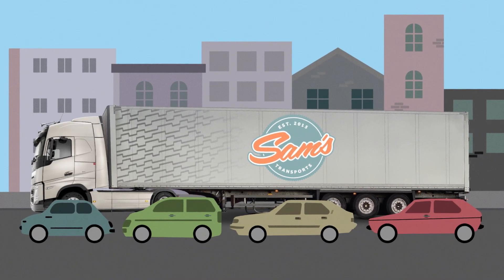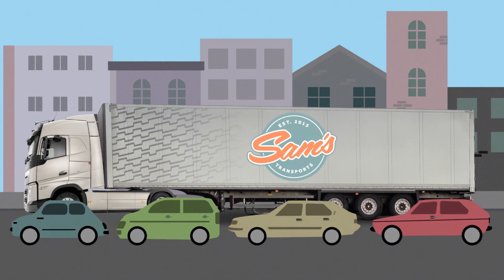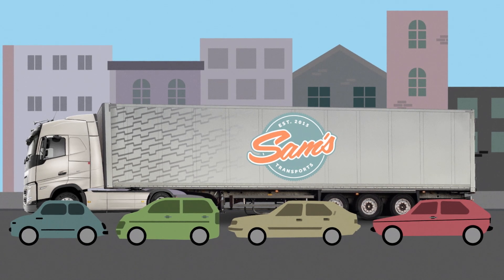The truck is also very long. When the trailer is attached, my truck is 16 and a half meters long. That's like three or four cars.